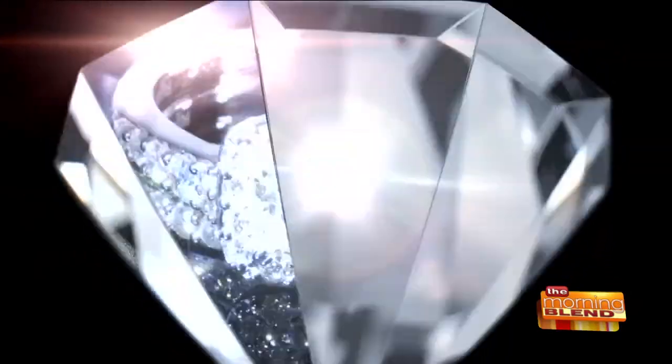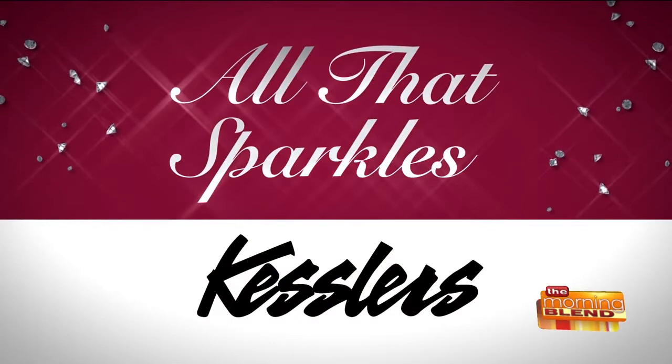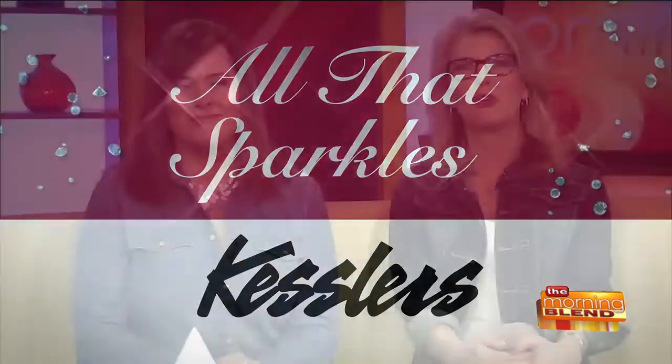Welcome back to the Morning Blend with our continuing series, All the Sparkles with Kessler's Diamonds. Before you think about buying a diamond, maybe it would help to think about how a professional diamond buyer does it. So what makes them choose one diamond over another? Here to help us have a better understanding are Martha and Adam, two head loose diamond buyers at Kessler's.